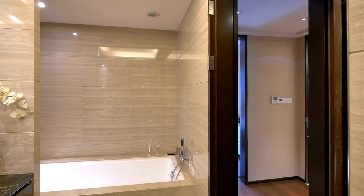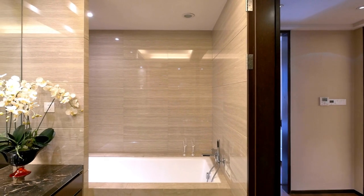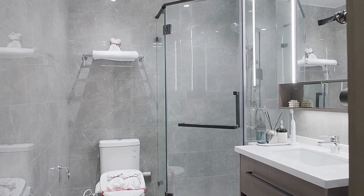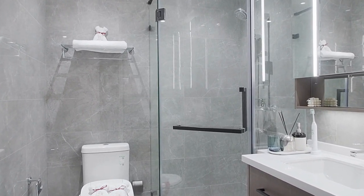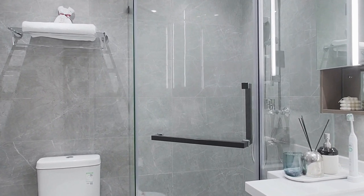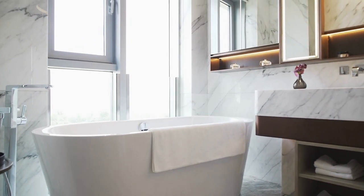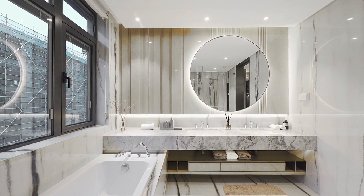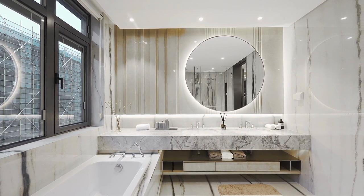It's important to maintain and care for your bathroom curtains to prolong their lifespan, keep the bathroom clean and hygienic, and avoid potential mold and mildew buildup. Follow care instructions on the label, use gentle detergents to avoid damaging the fabric, avoid bleach or harsh chemicals, hang the curtains to dry after washing, and regularly check for any signs of mold or mildew — cleaning with a mixture of water and vinegar if needed.